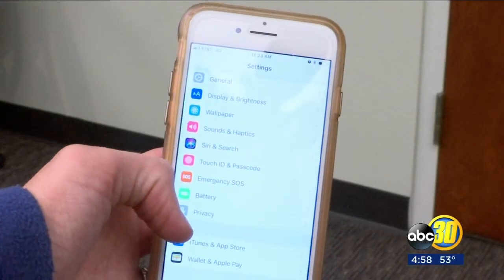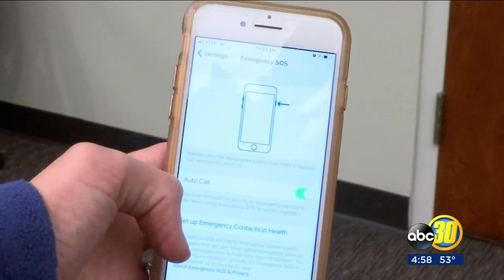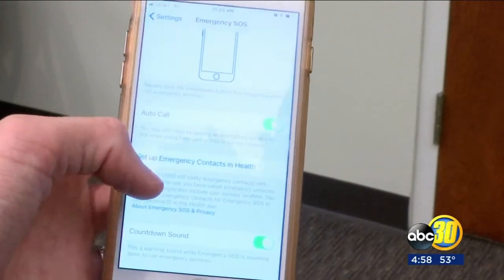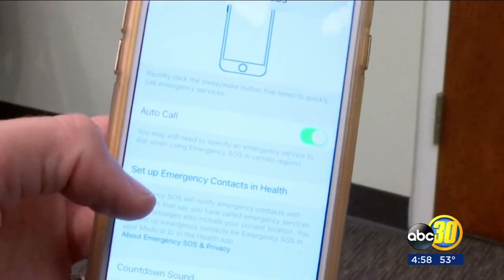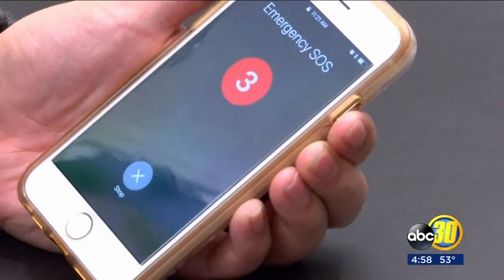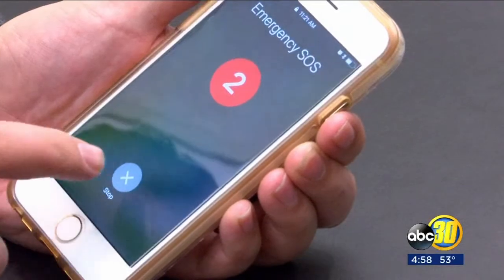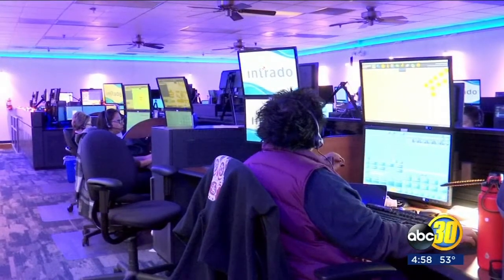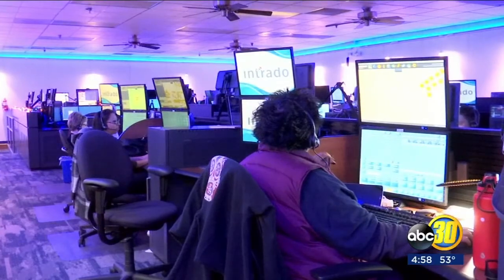There's also an option where you don't have to swipe to call for help. In your settings, change it to auto call. When you press the side button five times, it automatically calls 911 within three seconds. If you are curious about this feature, just remember it's a crime to call 911 if you don't have an emergency.